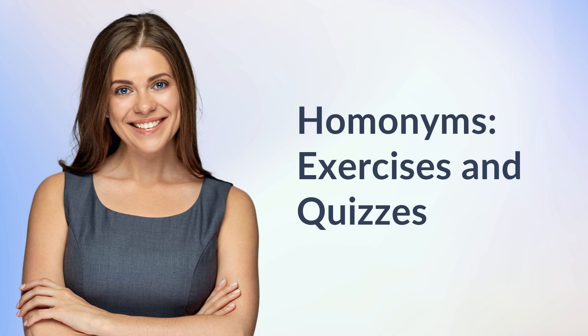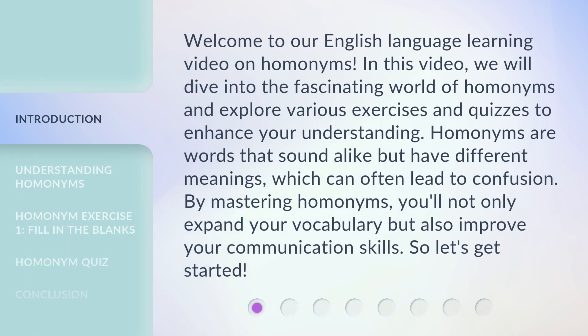Welcome to our English language learning video on homonyms. In this video, we will dive into the fascinating world of homonyms and explore various exercises and quizzes to enhance your understanding. Homonyms are words that sound alike but have different meanings, which can often lead to confusion. By mastering homonyms, you'll not only expand your vocabulary but also improve your communication skills. So, let's get started.